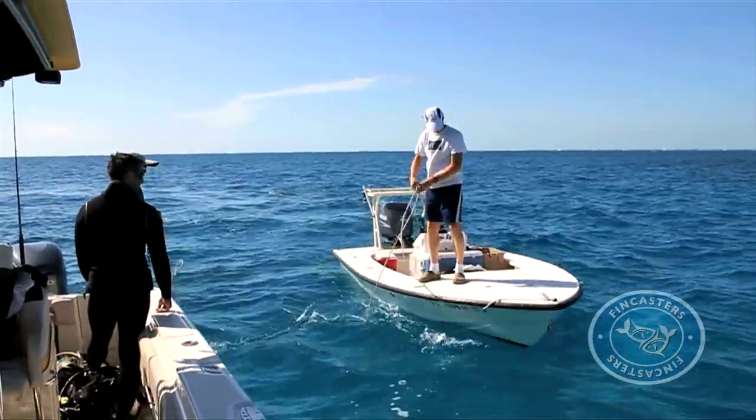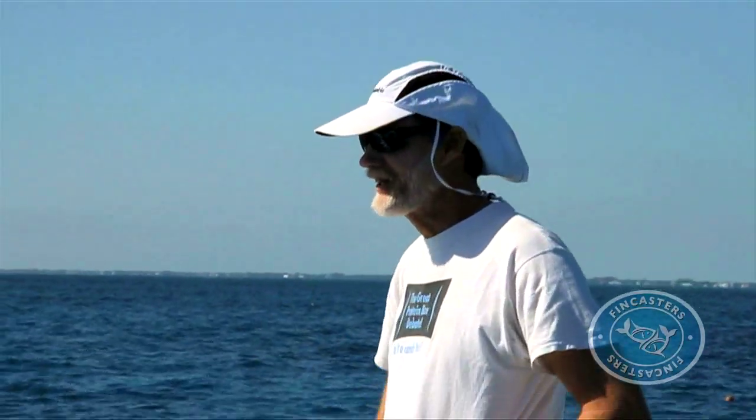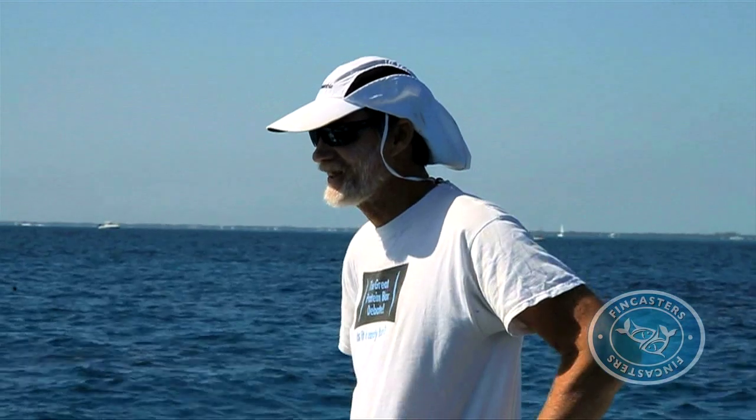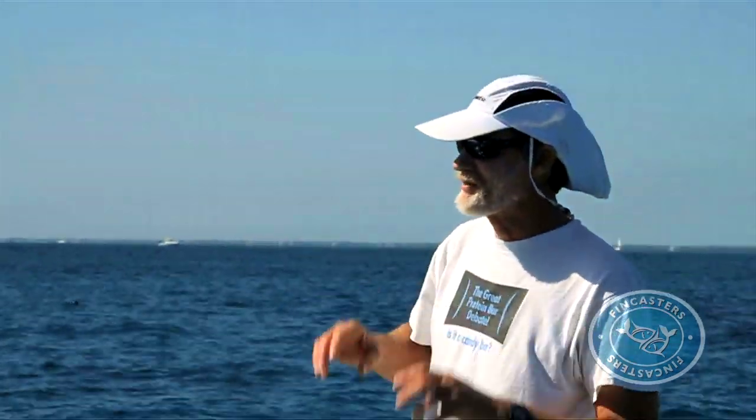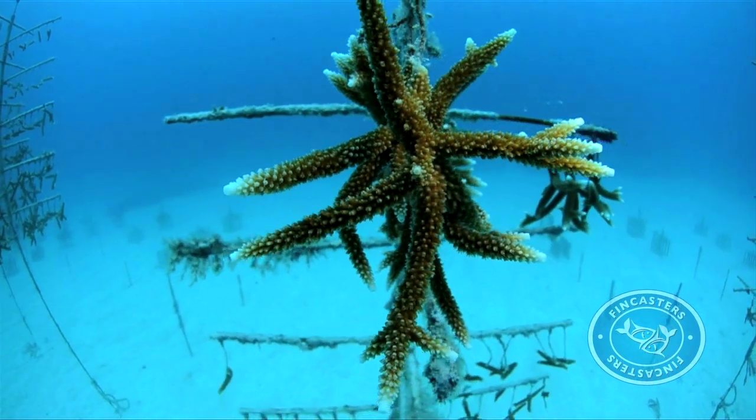That's where Kenny Niedemeier, founder of the Coral Restoration Foundation, comes in. Niedemeier has discovered a way to repopulate the reefs with the Acropora species that have been slowly disappearing due to disease and ocean storms.